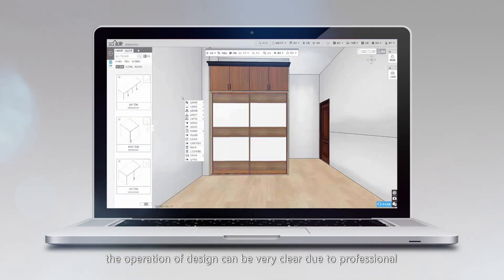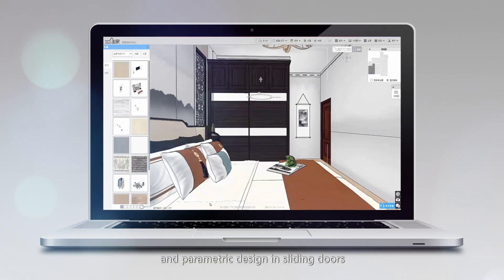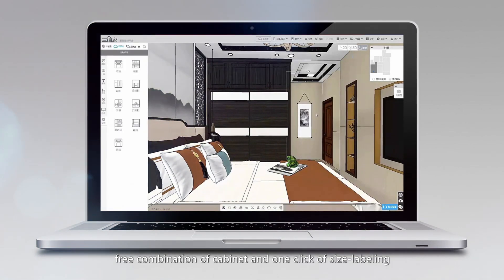Moreover, the operation of design can be very clear due to professional and parametric design in sliding doors, free combination of cabinet, and one-click of size labeling.